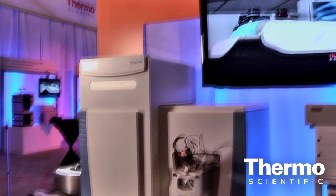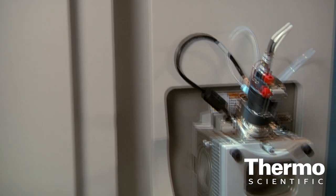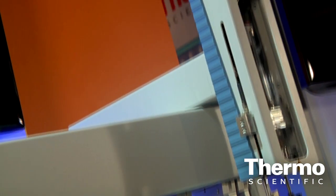The QExactive Mass Spectrometer offers up to 12Hz scan speed, which gives you superior compatibility with our UHPLC solutions. It also provides up to 140,000 resolution, which can eliminate interference from your complex biological matrices.